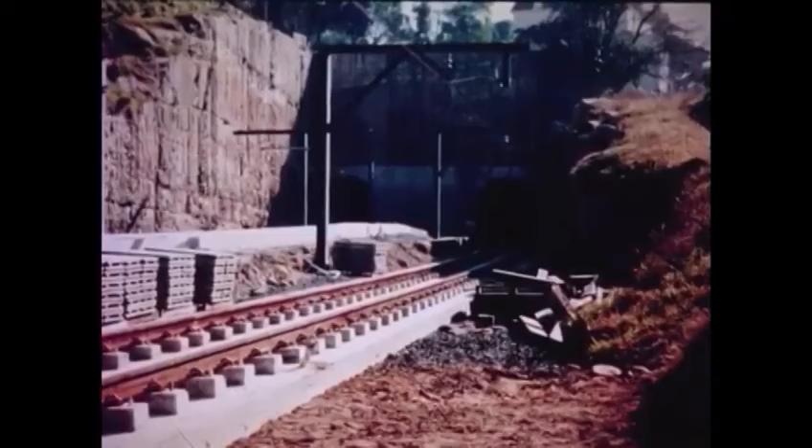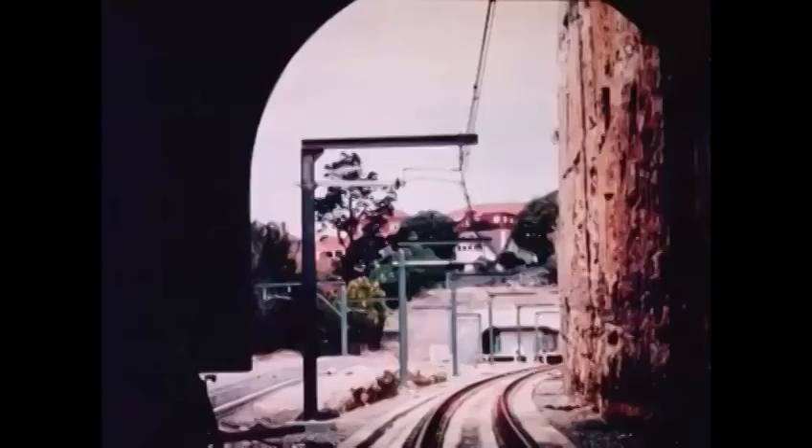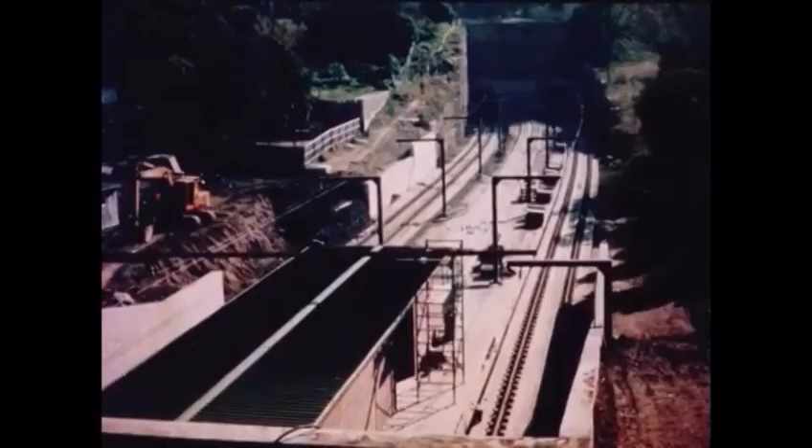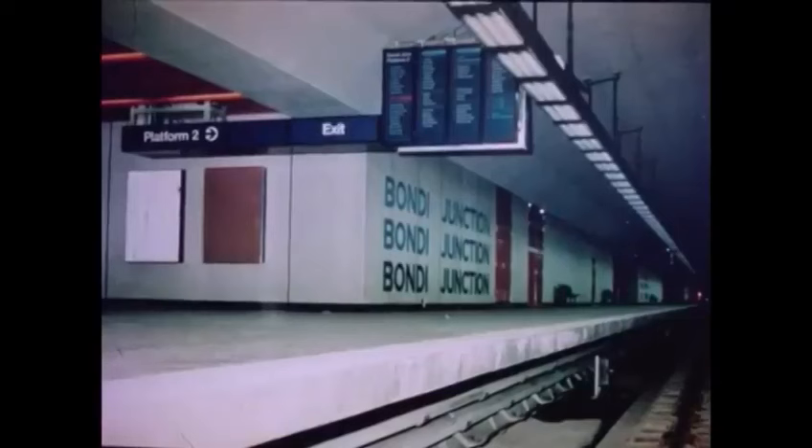Twin tunnels run for 2 kilometres from Edgecliff to Bondi Junction and are up to 25 metres below ground surface, except for the Wallara site where the line appears on the surface for about 200 metres. Originally a station was planned for Wallara but this was eliminated in 1976 following the government's review of the project. Tunnelling work in this section was speeded up by using a tunnel boring machine — appropriately named the Mole — which had a 5-metre diameter circular cutting head for grinding out huge quantities of sandstone. The area at Wallara has been landscaped and acoustic barrier walls installed on both sides of the tracks up to platform height to reduce the noise level for nearby residents.